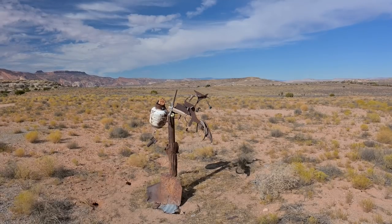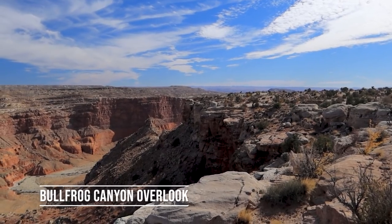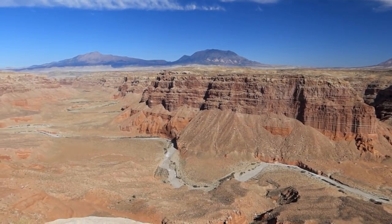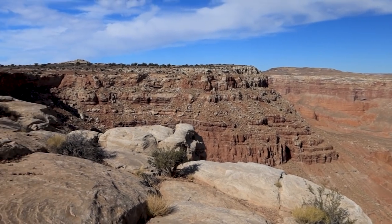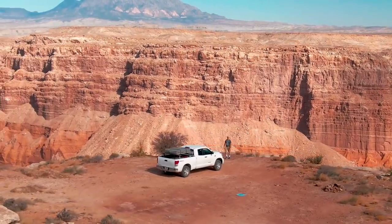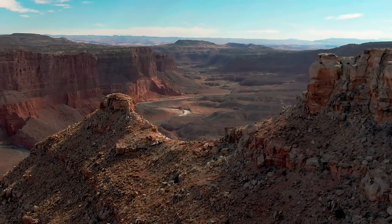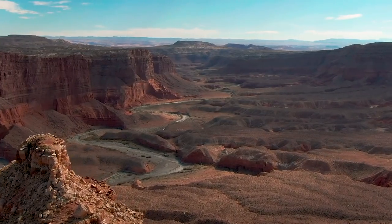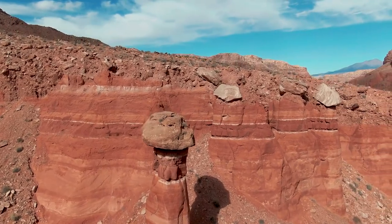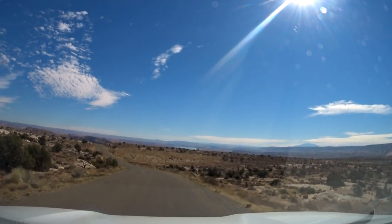A short side road leads past some random art made out of scavenged debris, and out to an overlook of Bullfrog Canyon. There's actually no established trails through the bottom of the canyon, but I did see some cattle tracks so I assume the local ranchers ride horses into it occasionally. So while it's not undiscovered land, it is relatively untouched land compared to the usual tourist areas.